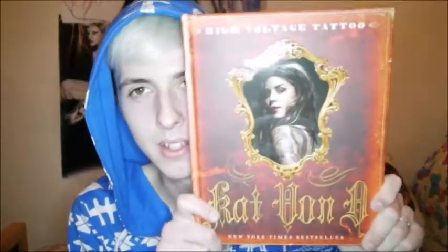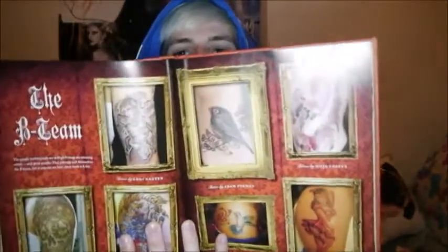I got this from Dan's dad — Kat Von D, all these shizzles, tattoo book. Yeah, just about her tattoos and stuff, you know. Pretty sweet — plus Jeffree Star's in it, love that man.